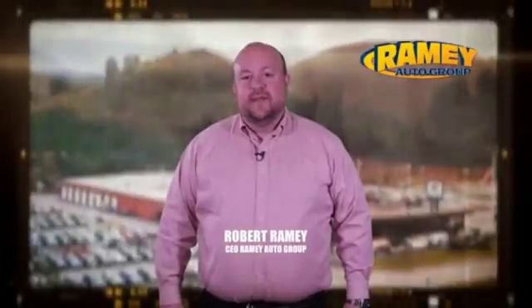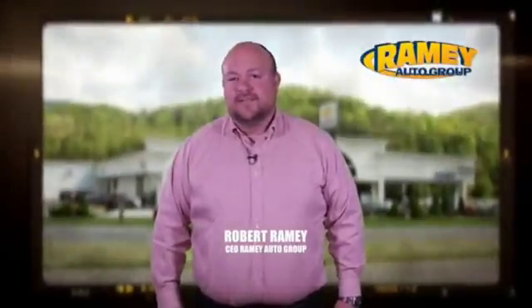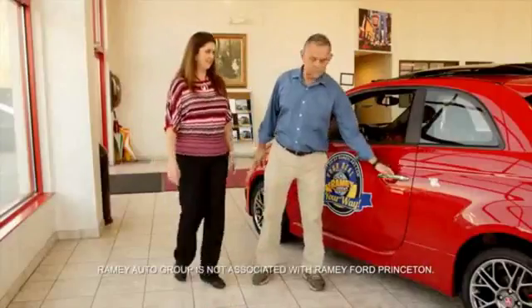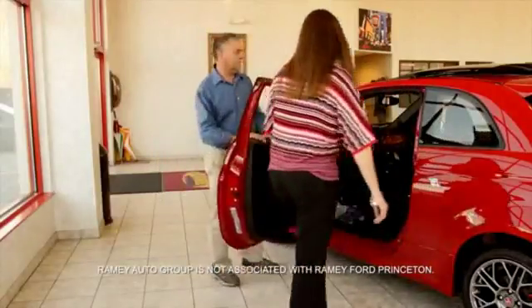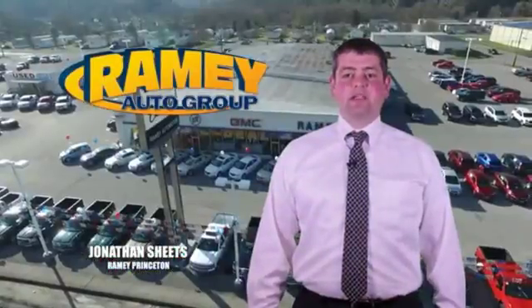Since 1955, the Ramey family of dealerships has created a tradition of honest dealing and great customer service. With every car deal, we gain a family member, and we work hard to keep our word and our customers for generations. From your first car to your retirement, the Ramey family will make sure you're treated fair and taken care of throughout life's journey. Visit our stores on Ramey Row in Princeton, Tazewell, and Richlands, where you can shop 10 different franchises and over 1,000 pre-owned.